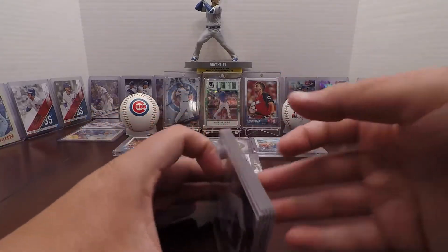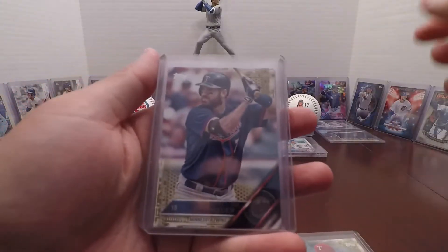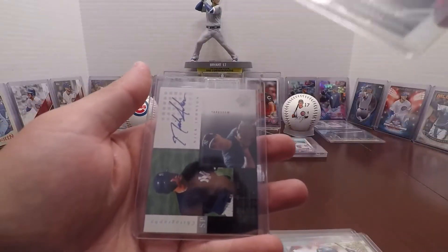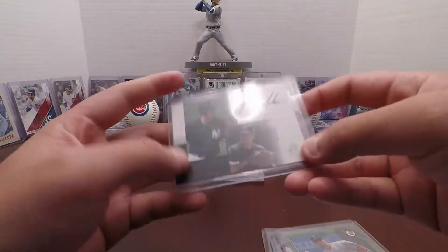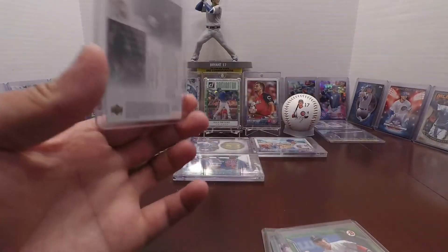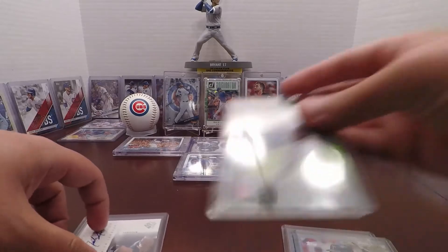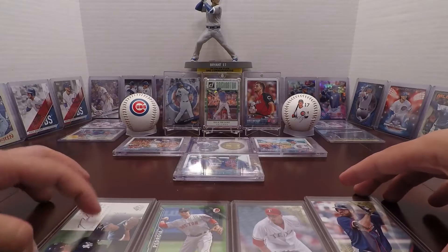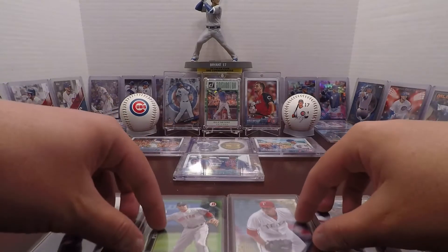These are not for my PC — if you want them, let me know and I will get them to you: Derek Holland numbered to 2016, Joe Mauer numbered to 2016, Dustin Pedroia numbered to 99, and a Bowman also numbered to 99. And this was the hit — Nick Johnson from the New York Yankees, Upper Deck, not numbered.